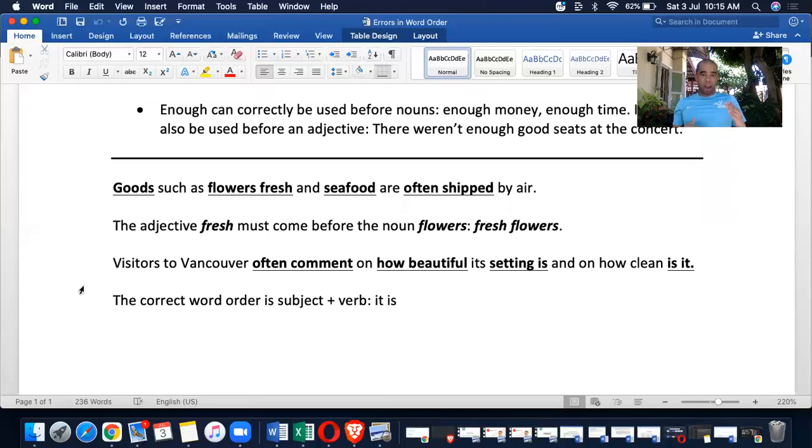Let's go over a couple of sample items, and then you're going to have those big exercises. 'Goods such as flowers fresh and seafood are often shipped by air.' 'Flowers fresh' — no, 'fresh' is an adjective and 'flowers' is a plural countable noun, so it must be reversed: 'fresh flowers.'